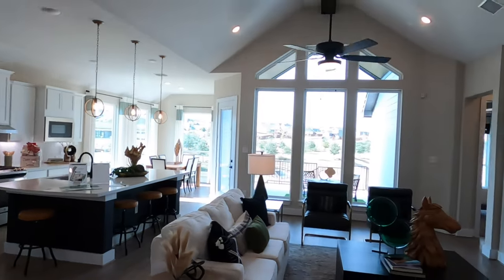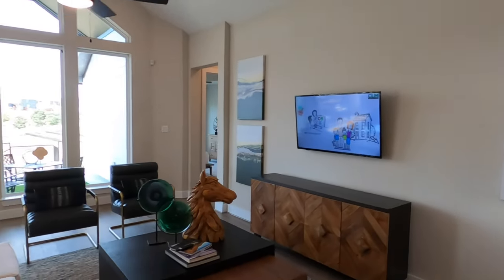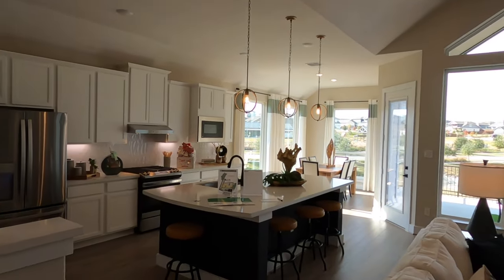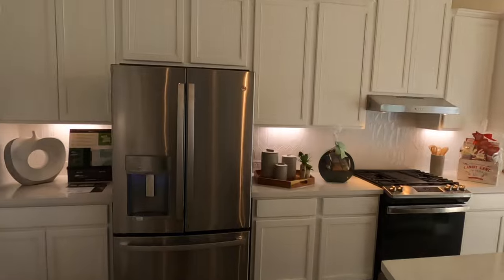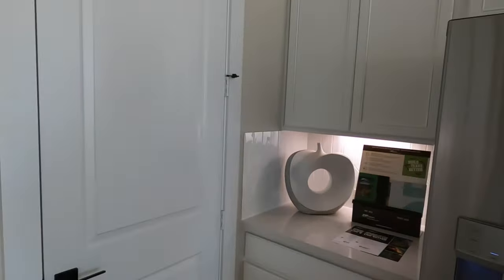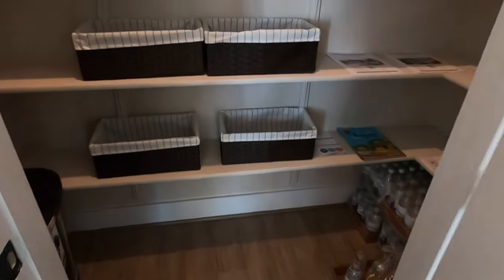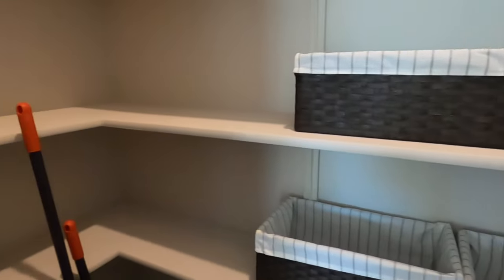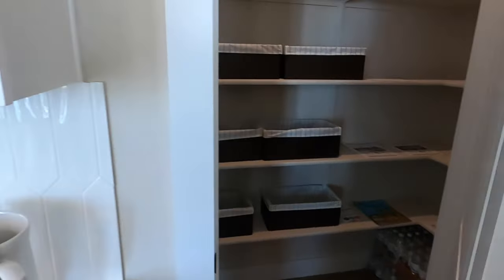Let's move into the great room space. Lots of living space here, loving the windows, and then the kitchen area. Can't do a home tour without showing off the pantry. This plan does have a good-sized pantry — kind of goes wide — so definitely plenty of space to store your goodies.